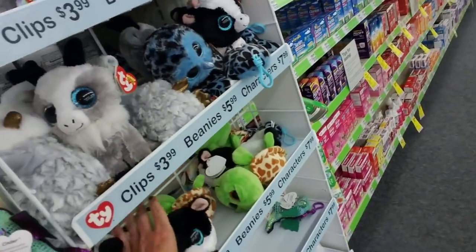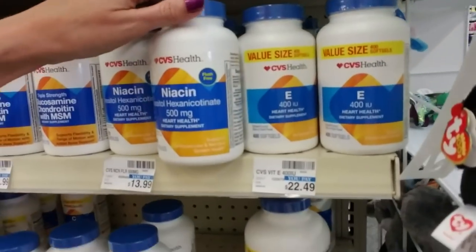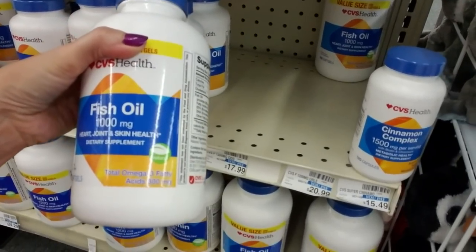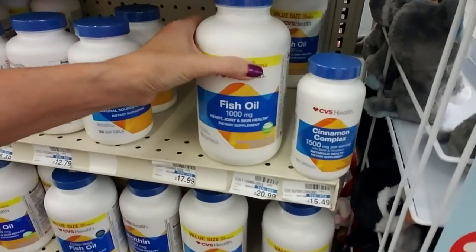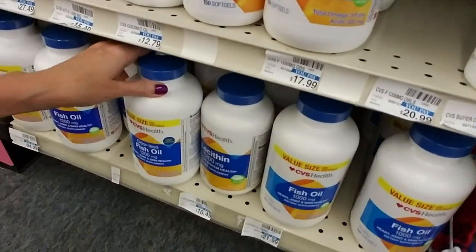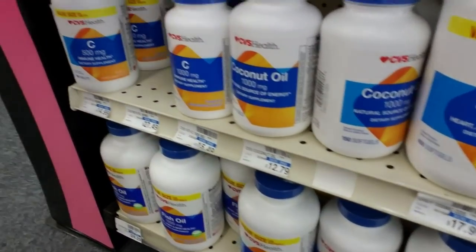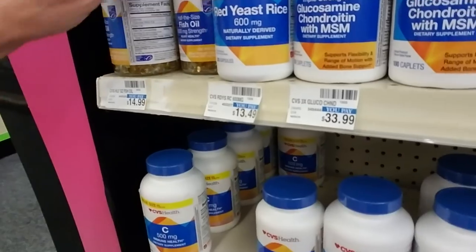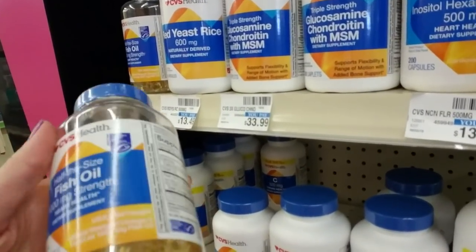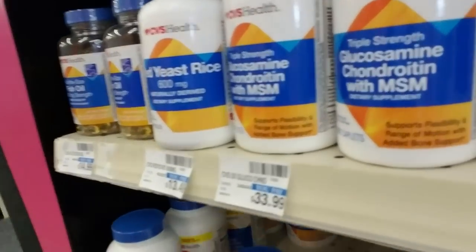Let me go over there. Wow, look at that fish oil — that's 400 soft gels. Fish oil, Lecithin. They have a lot of fish oil. Coconut oil. Vitamin C. Here you can actually see what they look like. Half the size fish oil. Nice.